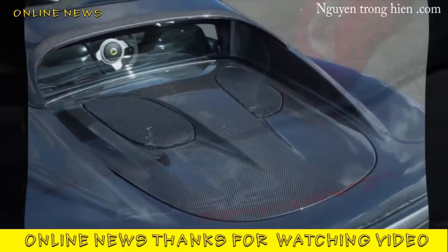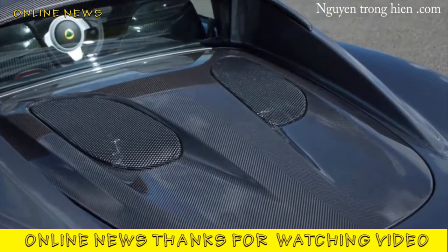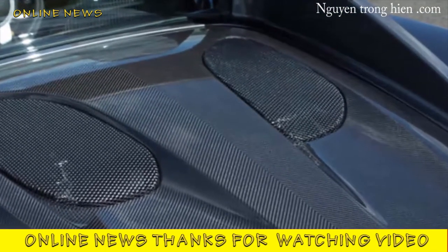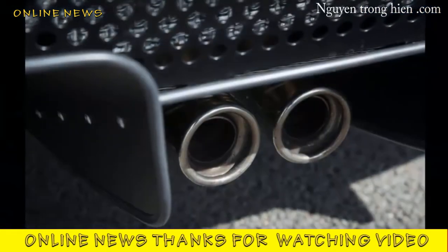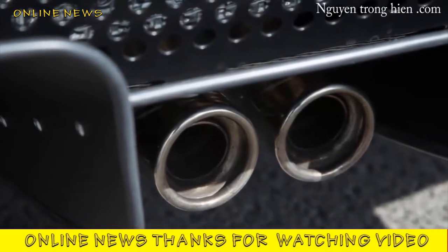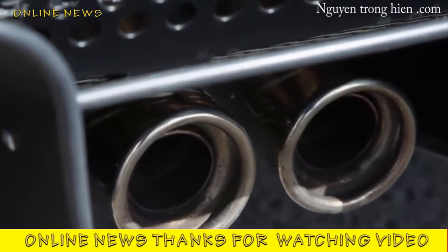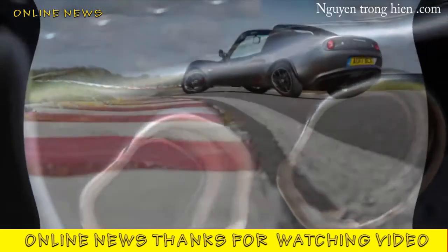Extra power wouldn't make it corner any quicker, stop with greater alacrity, or feel more alive in your hands — the weight loss does all of that. If all you do is drive it quite quickly, the Elise Sprint is a delight. The engine sounds purposeful, the gear change is perhaps the best I've enjoyed in a Lotus since the original Elan. It feels fluid and even more eager to change direction through the alternating curves of the famous Hethel track. But if you drive it at proper track speed, it feels less assured.